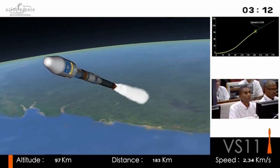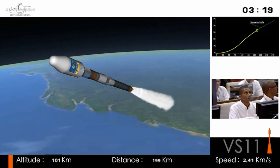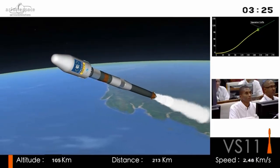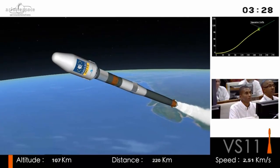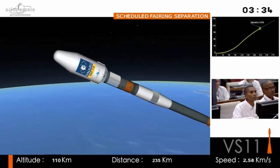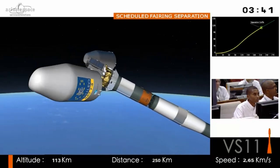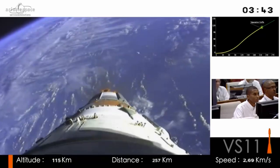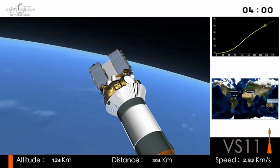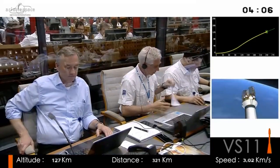There at the front of the vehicle is the fairing, housing the satellites inside. It protects the satellites from the rigors of launch — acoustic vibrations at liftoff, and very high heat as the launcher flies through the dense atmosphere at high speed. That friction is dissipating now because we're 114 kilometres above the Earth and we don't need the fairing anymore. You can now see the two satellites with the dispenser in the middle to hold them.